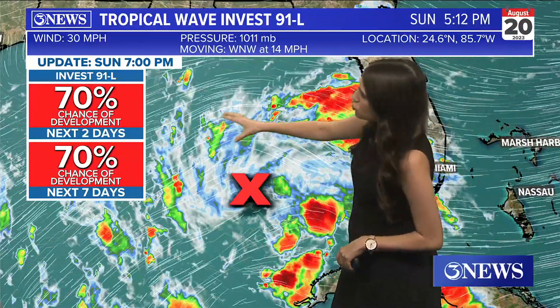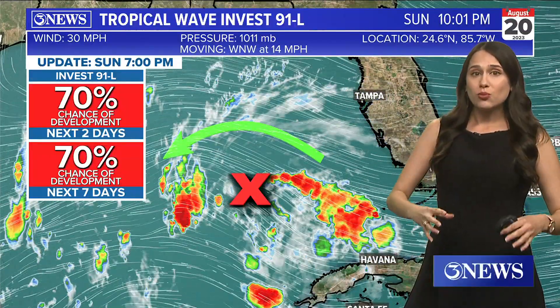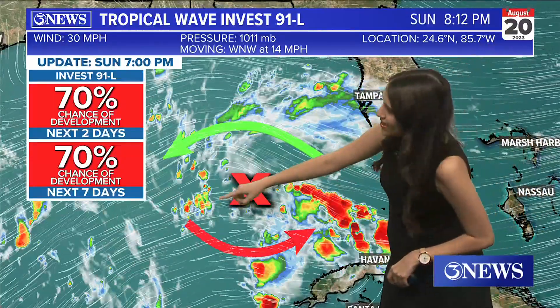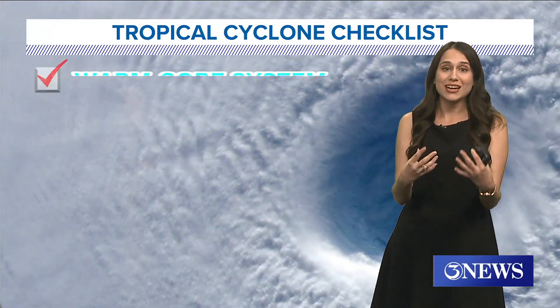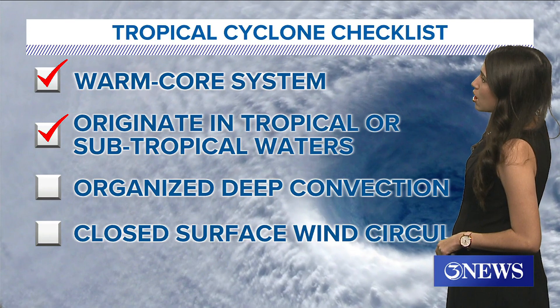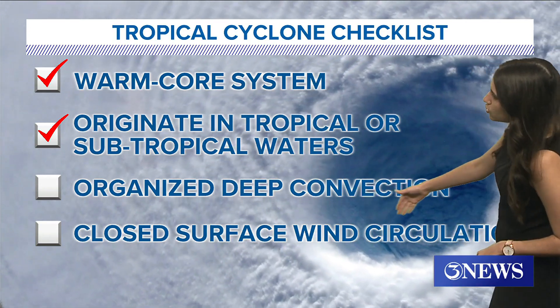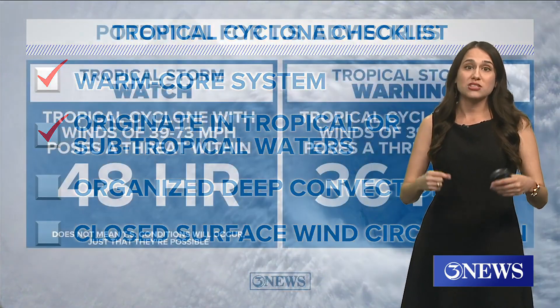You can see it's got this kind of wave structure to it — that's where it gets that name from. You've got the winds going around on the top, but one key component that this thing is missing is it does not have these winds coming around on the bottom, so it can't really be called a tropical depression or anything of that sort just yet. It's got to check off all of these things on our tropical cyclone checklist, so it's missing that closed surface circulation as well as just a little bit more organization with its thunderstorms.